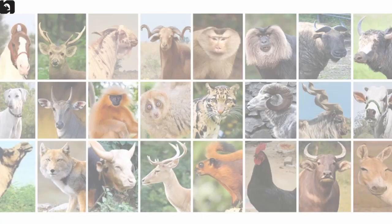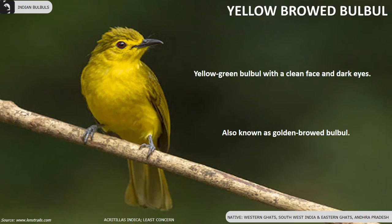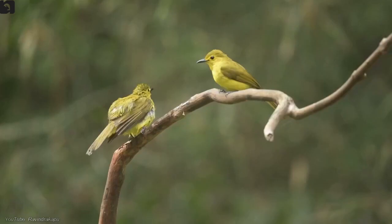Yellow Broad Bulbul, also known as Golden Broad Bulbul, is found in the Western Ghats of southwest India, Eastern Ghats and parts of Andhra Pradesh. They are a yellow-green bulbul with a clean face and dark eyes. They inhabit foothills and lower mountain forests, often preferring moist areas.